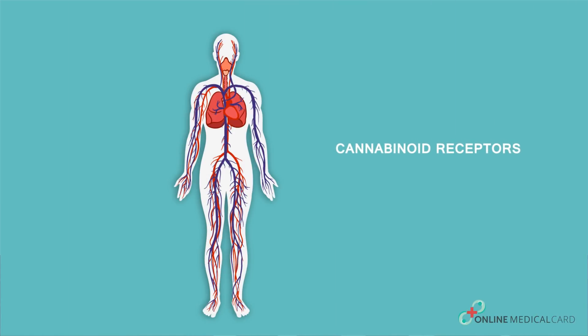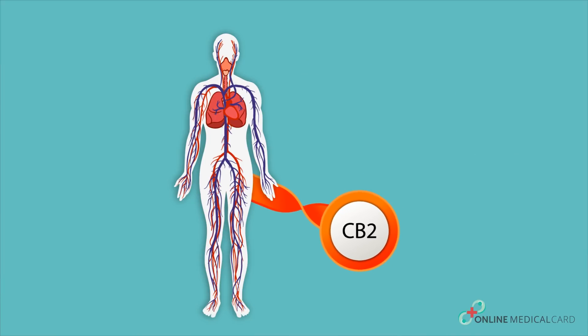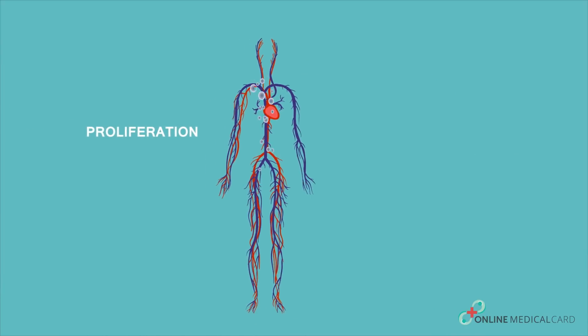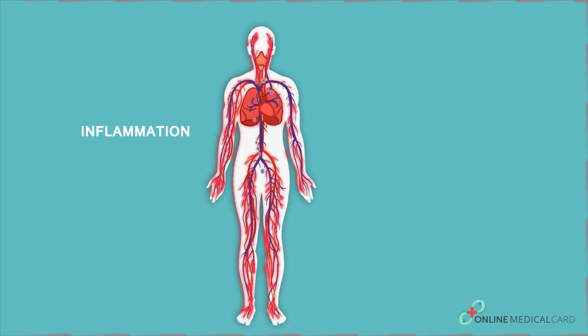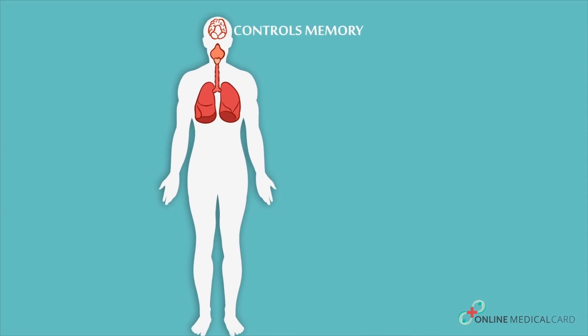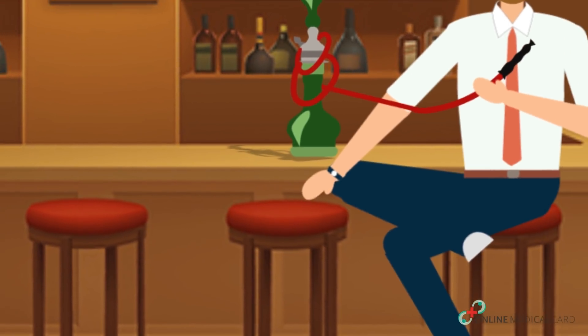There are two types of cannabinoid receptors: CB1 and CB2. CB2 regulates cell proliferation, immunity, and inflammation. Whereas CB1 controls memory, pain, and appetite. These receptors are found in different areas of your body.